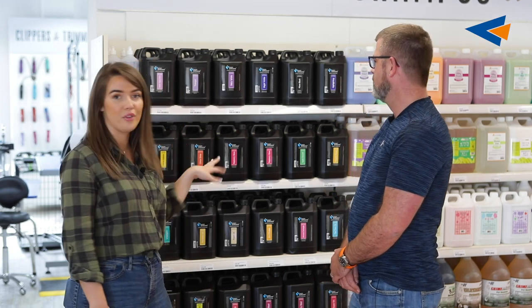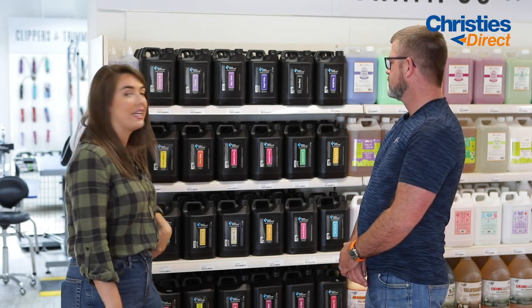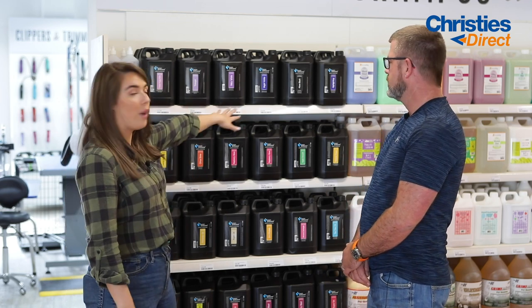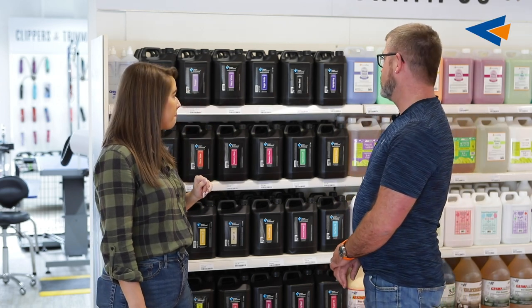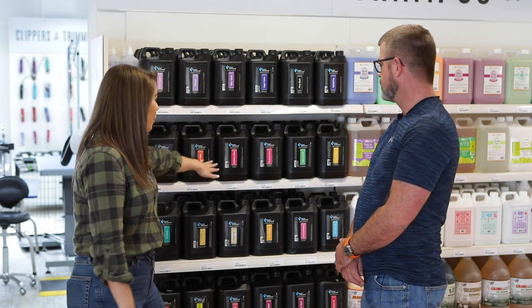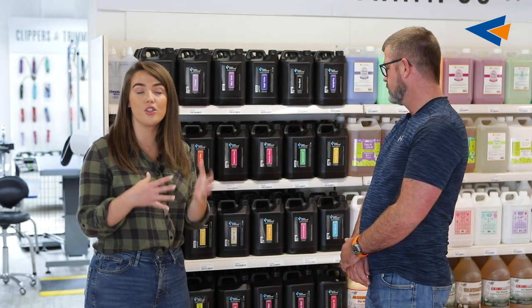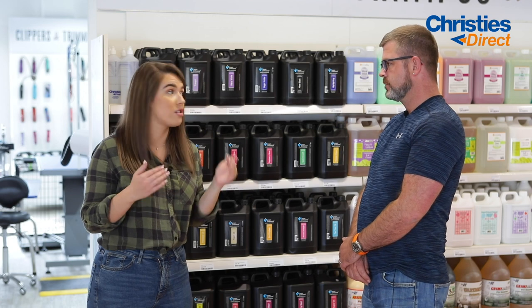Behind us we have Groom Professional shampoos — these are the four-litre shampoos. They do come in smaller sizes but as you can see there are so many different scents here, things for different purposes. We've got Bright White for your white and cream coats, anything to brighten up that coat. Then we've got More Black, which is obviously for darker coated dogs. You've even got ones that are just scent-based: Raspberry Gloss, Citra Shine, Lemon Fresh. So if you don't want one for a specific coat type, you can get ones that just smell amazing.